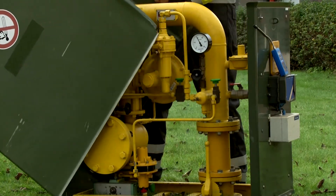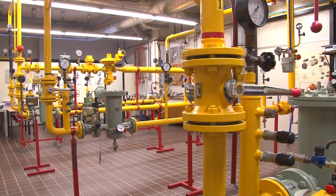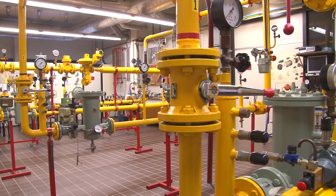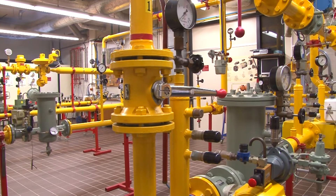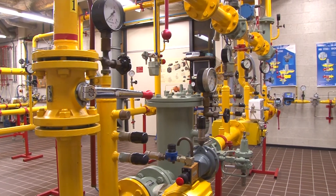At Kiva Training, we have such a facility. We have a number of installations with various configurations on which trainees can work. Here they learn how to maintain, adjust, commission, and operate an installation.